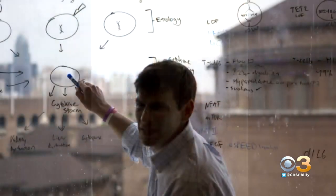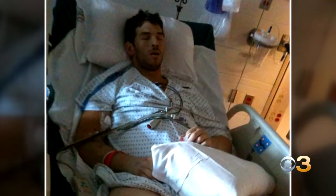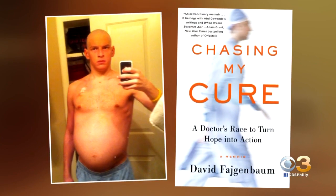For Dr. Feigenbaum, it's personal. He discovered a treatment for a rare disease he has, and now he's applying the same strategy to the coronavirus. I have a disease called Castleman disease, which involves the immune system getting out of control — in many ways very similar to COVID. The disease nearly killed him several times until he found a treatment that worked, a journey he chronicles in his memoir, Chasing My Cure.